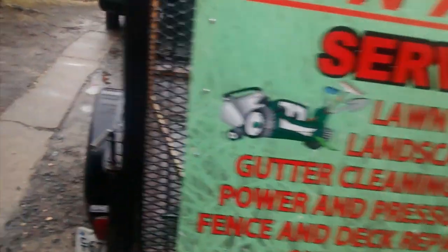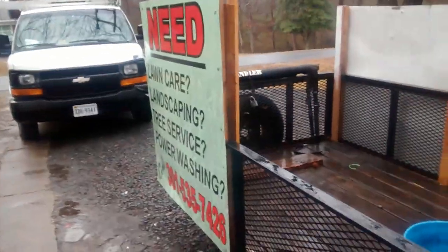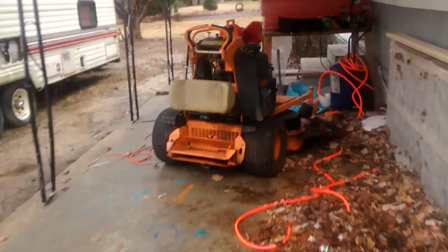So this is my trailer. It's nothing big or spectacular — it's a 5x10 trailer. This is all I need to carry my equipment.